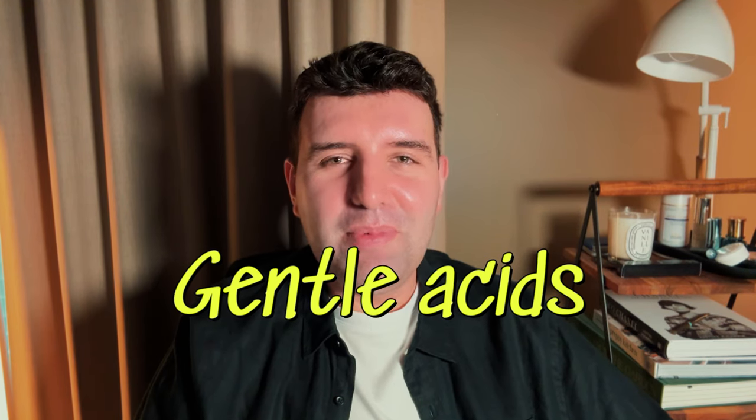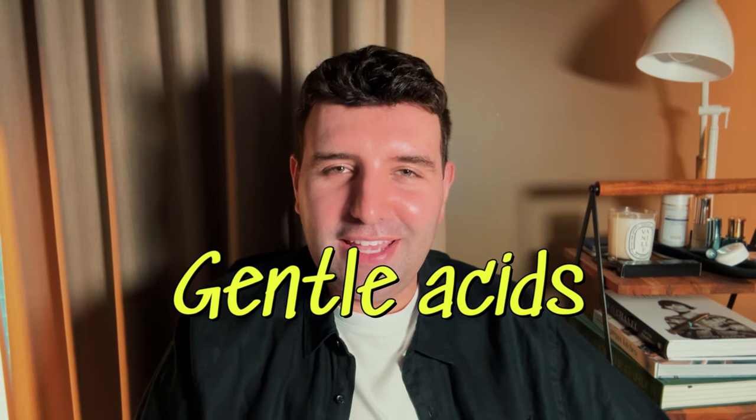So, gentle acids. There's a time and a place for strong acids, but I think there's a time and a place for gentle acids too. I'm a Lotion P50 fan through and through, but there are just times where maybe I've upped my Tretinoin usage a little bit too much and my skin starts to show signs of freaking out. So then I pull back on the Tret, but it means I have to pull back entirely on Lotion P50 as well. And that's when I would slot in one of these gentle acids.